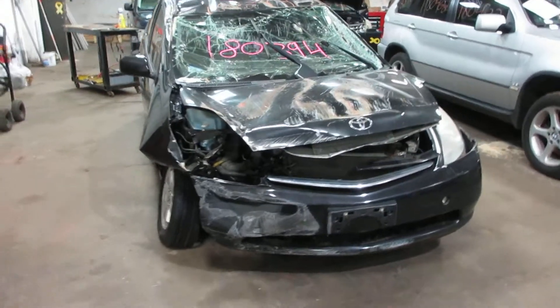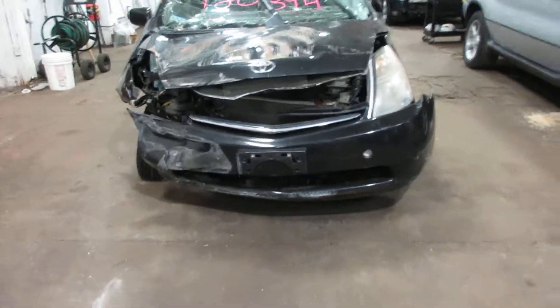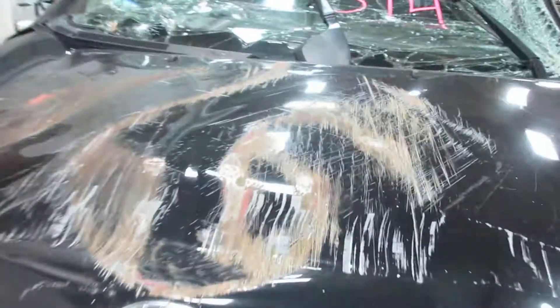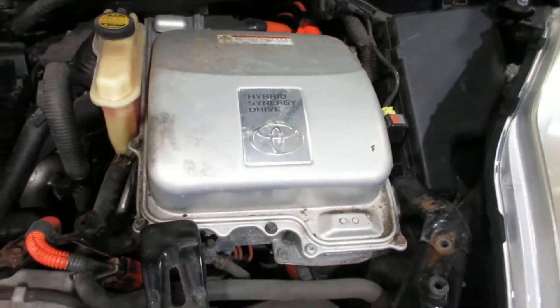Hello and welcome to Tom's Foreign Auto Parts. Here we have stock number 180394. It is a 2007 Toyota Prius hybrid with a 1.5 liter four-cylinder motor and electric assist motor.